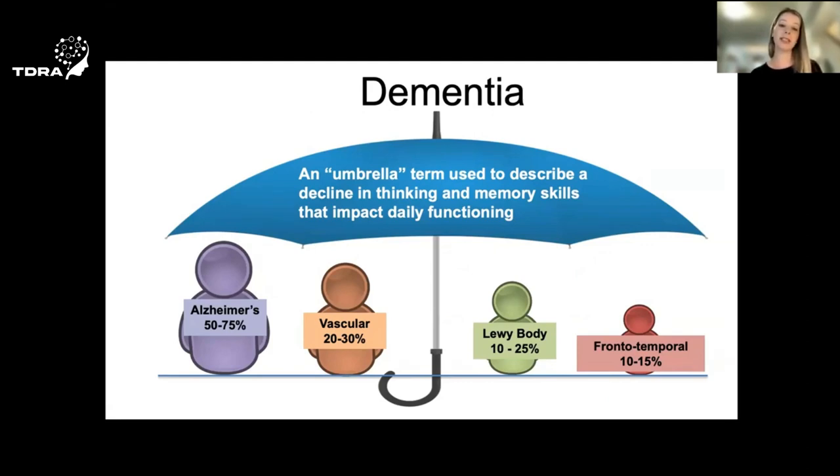Alzheimer's disease is the most common cause of dementia — it's the disease that causes the dementia syndrome. And because it's the most common cause of dementia, it's likely why it's so often confused with the term dementia. However, there are actually many causes of dementia, and I've listed a few here, though this list is certainly not exhaustive.